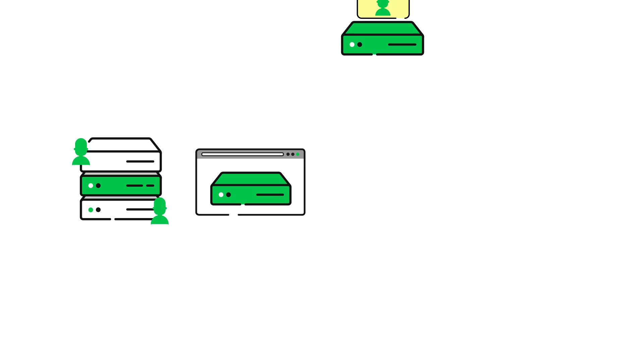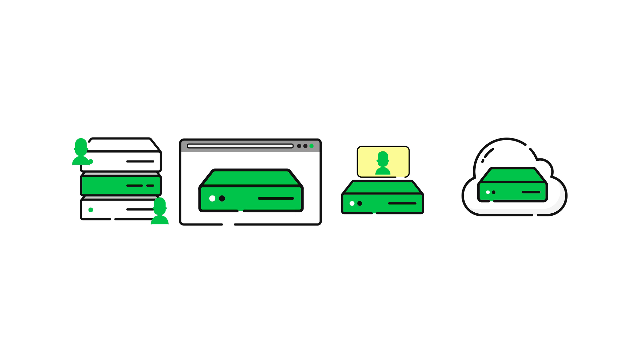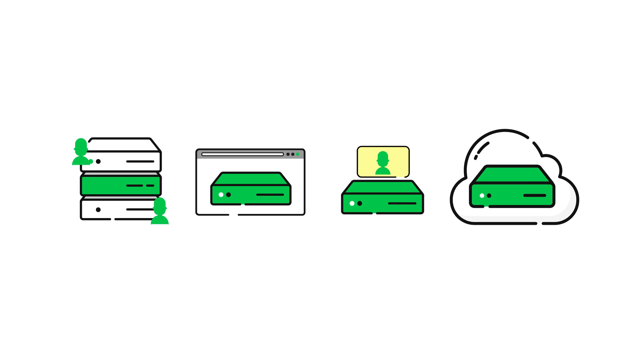GoDaddy offers a variety of hosting solutions. To determine which hosting solution is best for you, please visit GoDaddy.com and click Hosting.